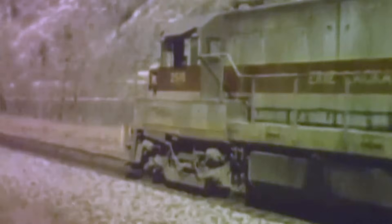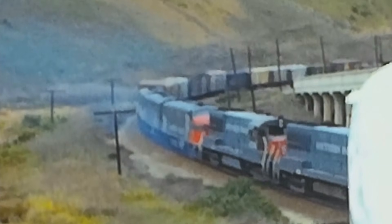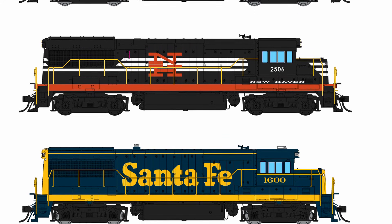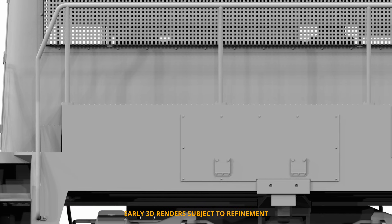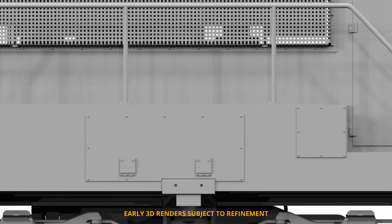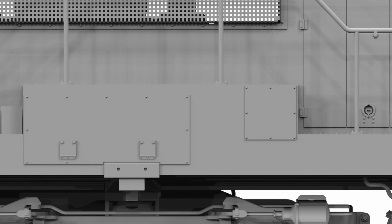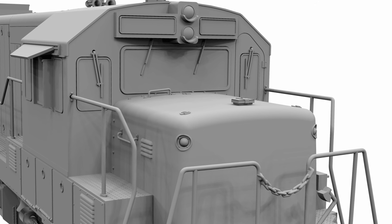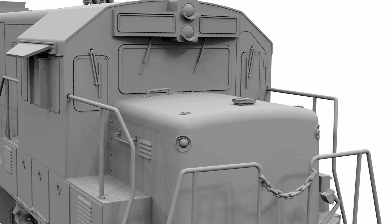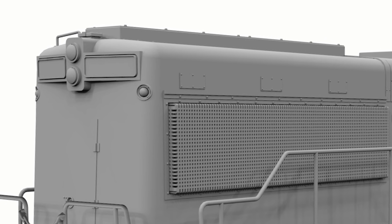Rapido Trains is excited to offer the first accurate models of these groundbreaking diesels. We will have a variety of details available on these locomotives, from different walkway-mounted toolbox configurations — some on the engineer side, some on the fireman side, some on both sides, and a few with none. Also, we will have, for the first time on a plastic model, the class lights in the nose or on the long hood, angled correctly — not forward, but angled out a little bit.